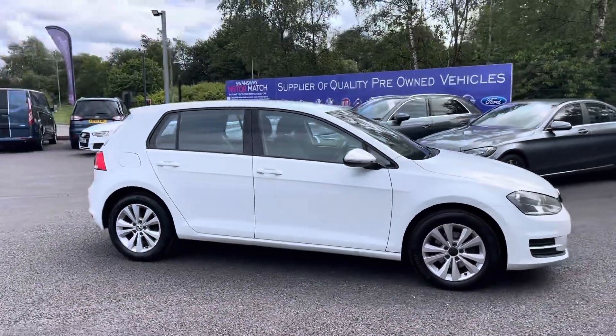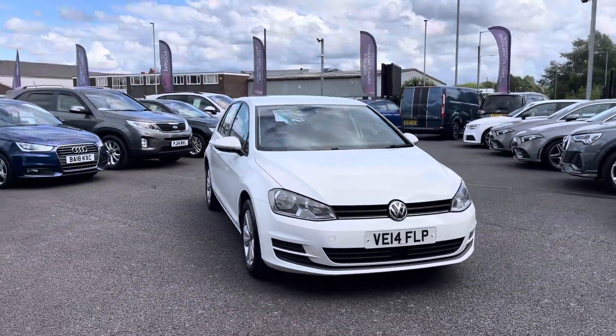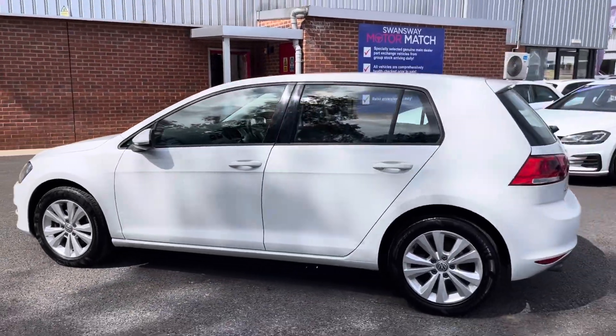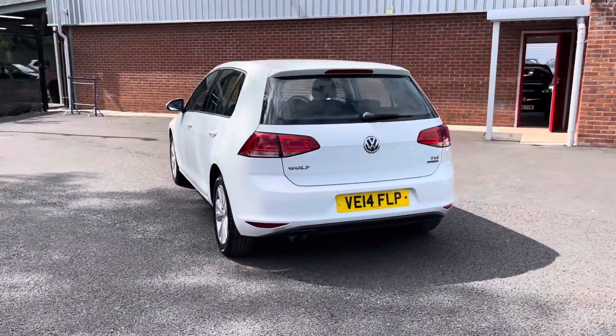Here we have the brilliant Volkswagen Golf 1.4 TSI Blue Motion Tech SE. It does come to us with 59,495 miles on the clock and it is a petrol. If you are interested in this vehicle at any point during this video please give us a call on 01204 786 586. It does come with full service history, which you will find more details regarding on our website.